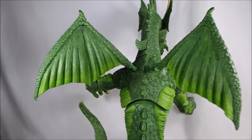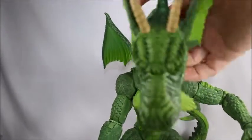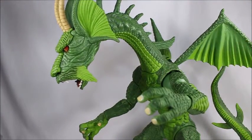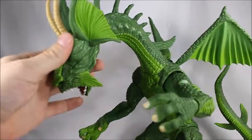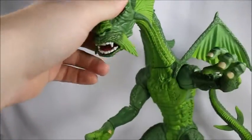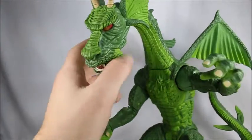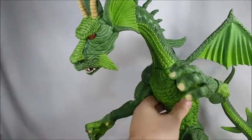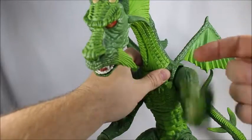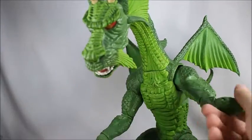It does lack in articulation, but beggars can't be choosers. The head can go up and down on a ball joint so you get a pretty good range of motion there — and when I say it lacks articulation I'm being really nitpicky. You get a swivel here and then 360-degree rotation — feels a little bit loose but not too loose. It kind of locks there. Upper bicep swivel and a double jointed elbow.